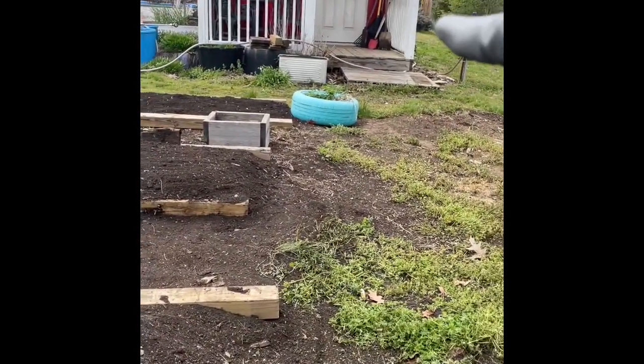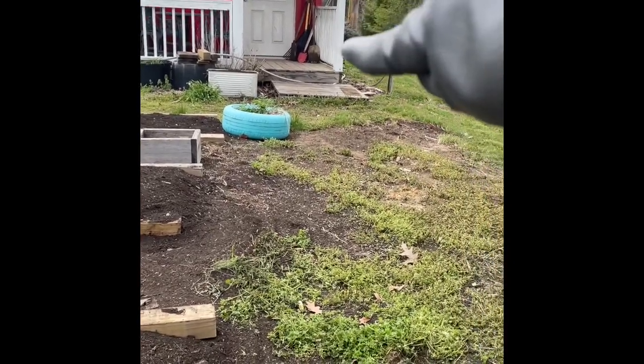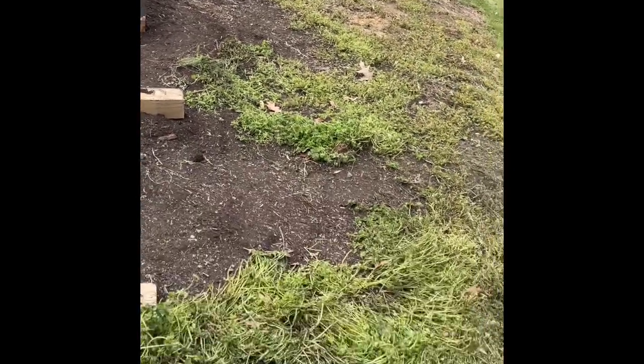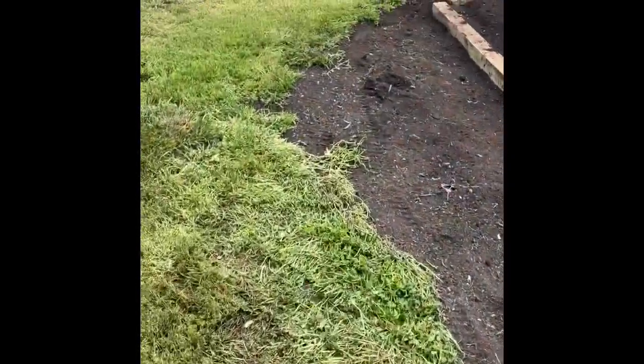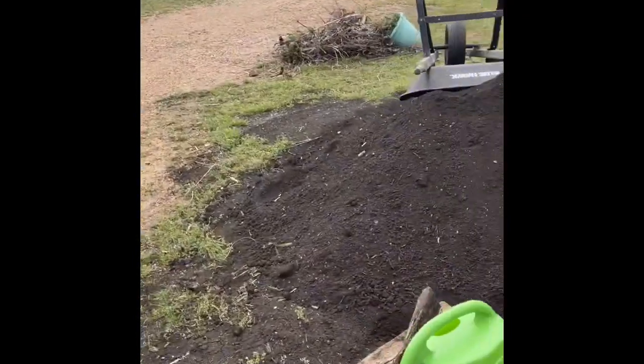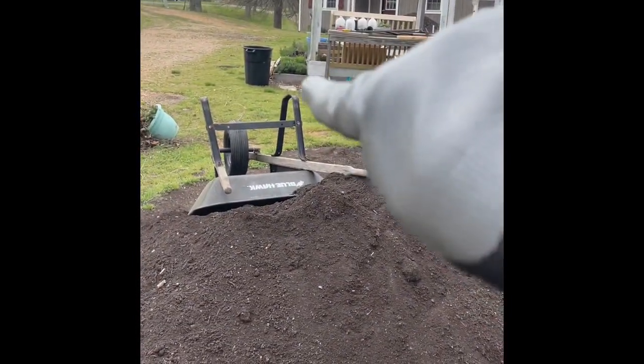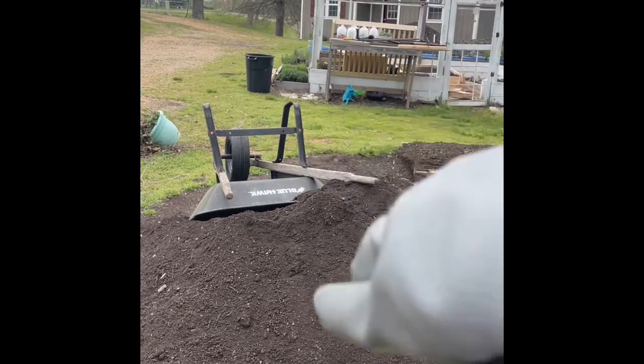There's going to be a fence that comes from the corner of the garden shed and goes straight back here, all the way back, goes across, and then turns and goes up to that corner. I'm making a little gate to go on either side.